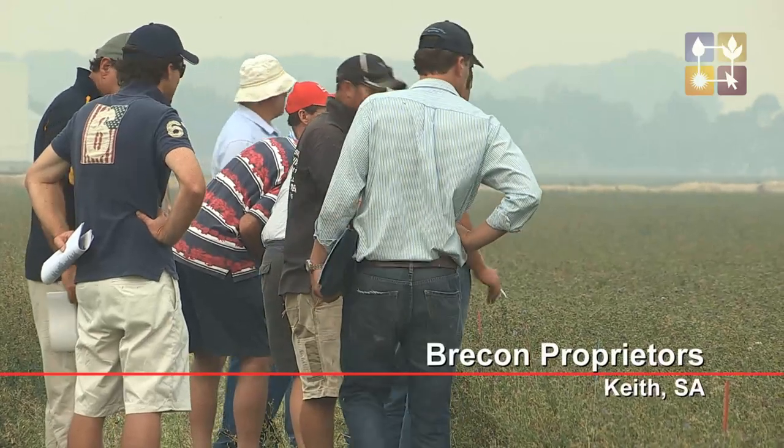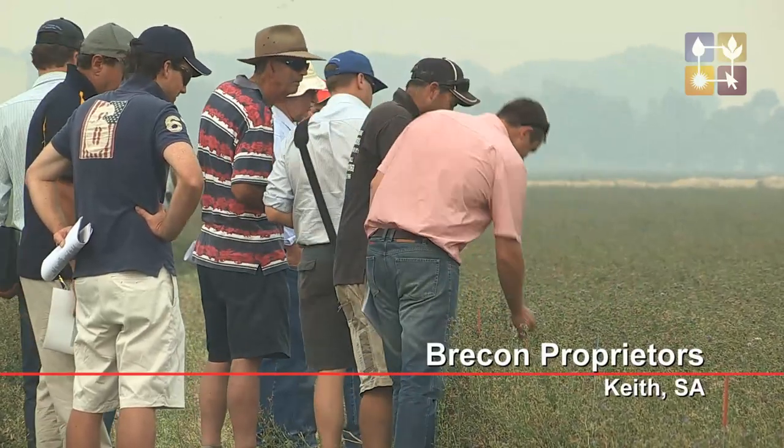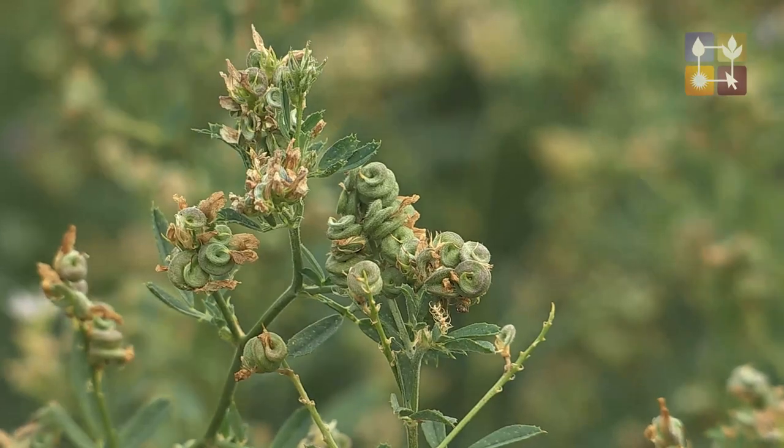Lucent Australia has embarked on a Lucent Seed Fertiliser Yield Trial, predominantly brought about because there's plenty of data on forage yield and similar things, but nothing specific on seed, which is what our main industry is focused on. The reasons behind that are the lot of variances in what people perceive to be okay on their own systems.